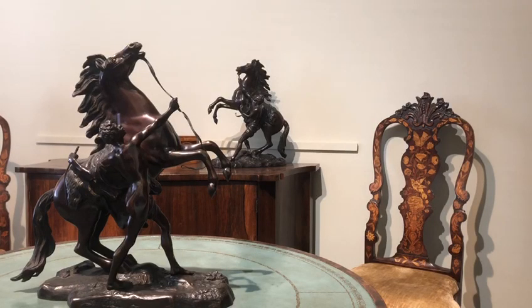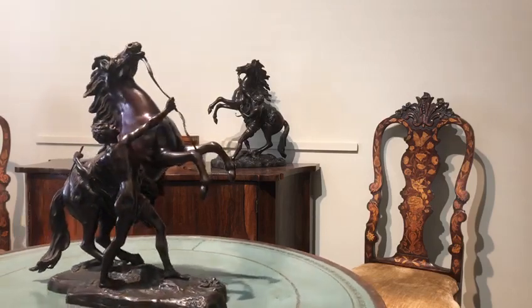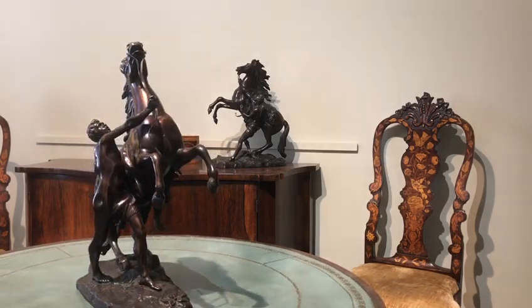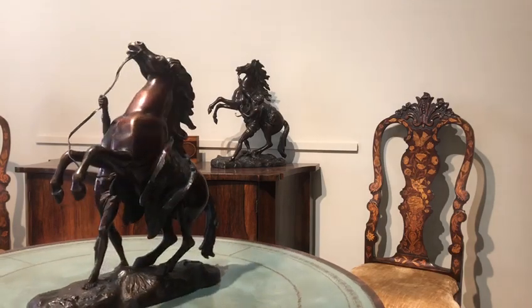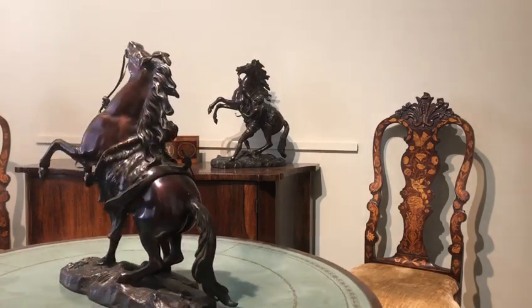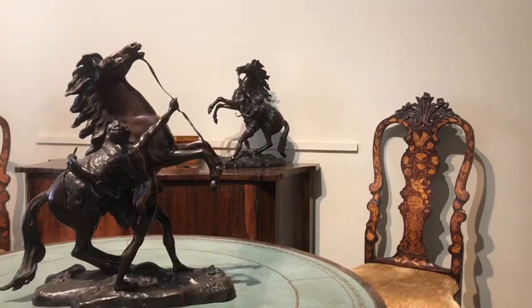These are French and they're late 19th century, made around 1880. They're collectively known as the Marly horses. They were originally commissioned in France in 1739 for the Château de Marly. And from their first execution, which was in marble and life-size, they became so fashionable and were hugely popular in the 18th century and into the 19th century.